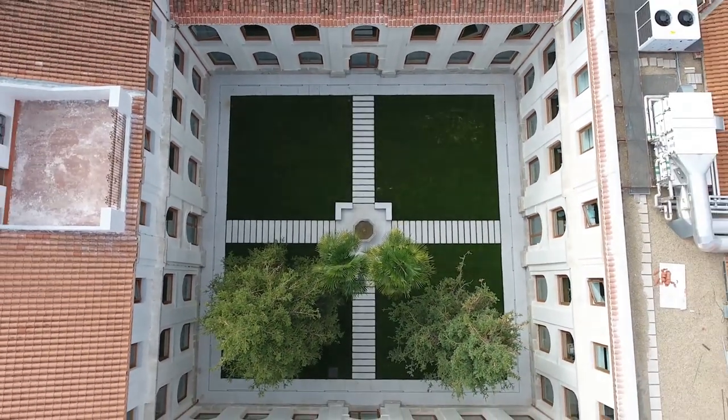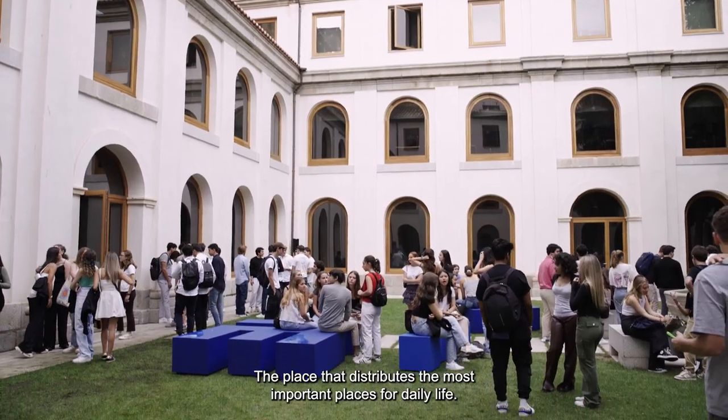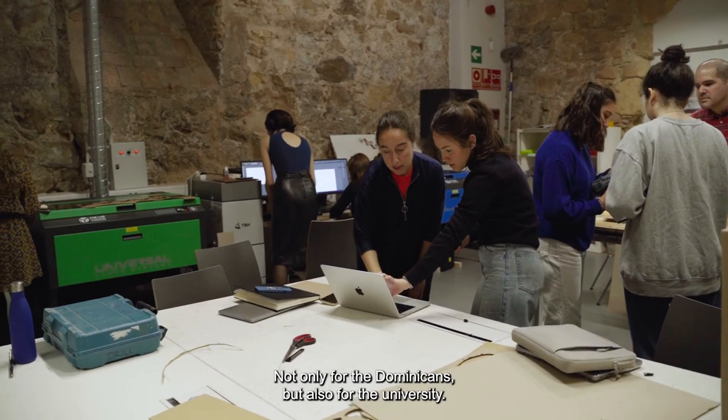This is the central cloister, the place that distributes the most important areas for daily life, not only for the Dominicans but also for the university.